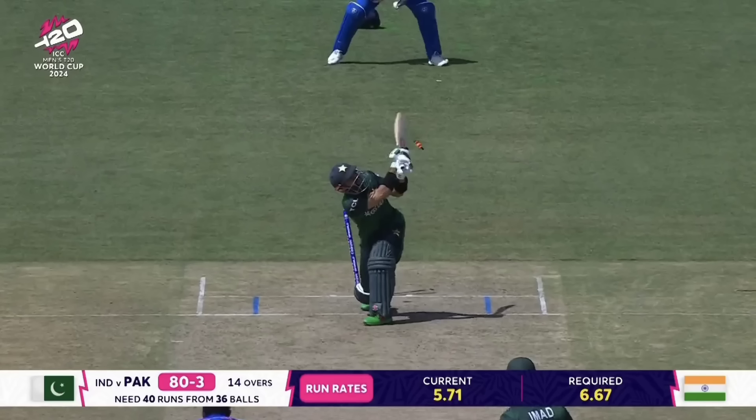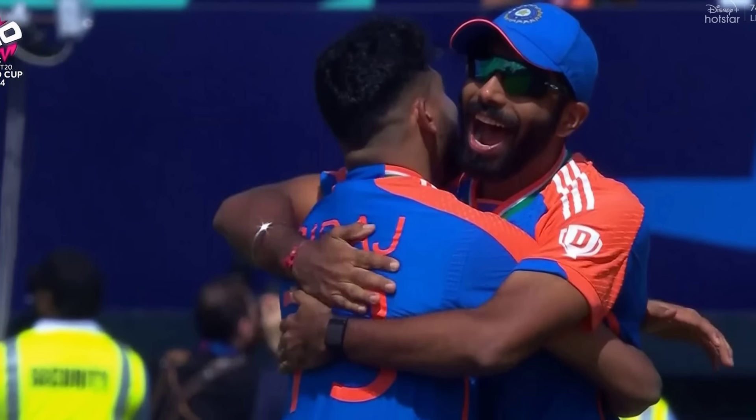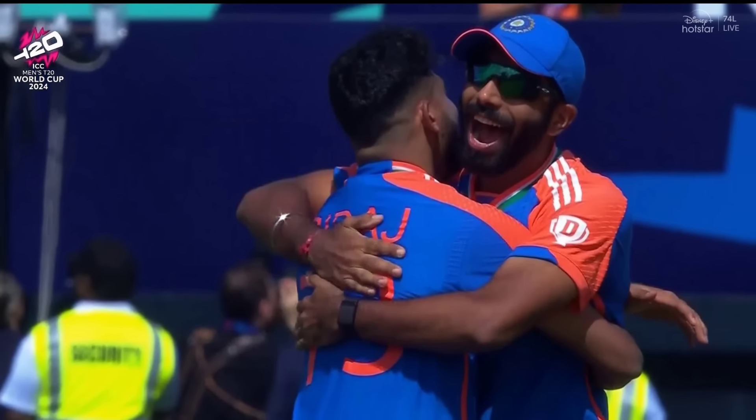A low-scoring thriller where Pakistan won the match in the first innings. In the second innings, India made a comeback. Let's see the full highlights of this match in this video.